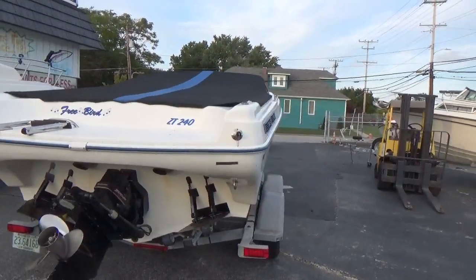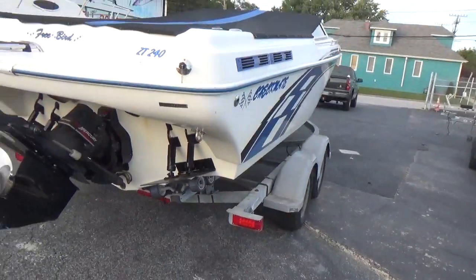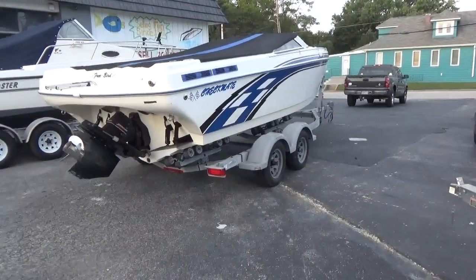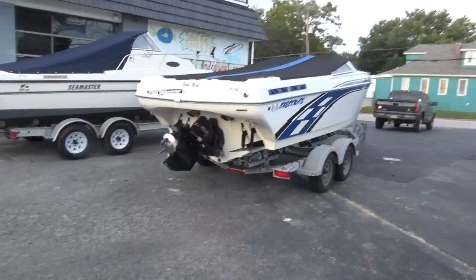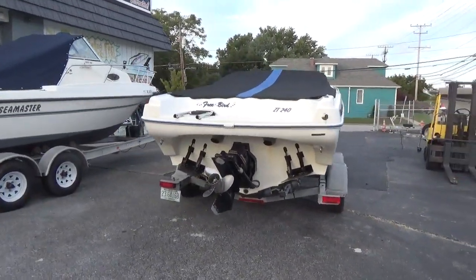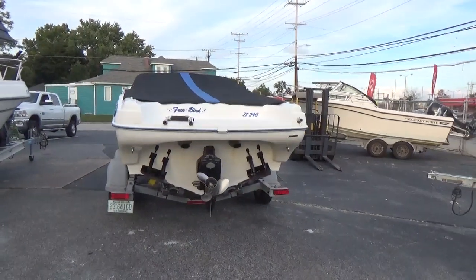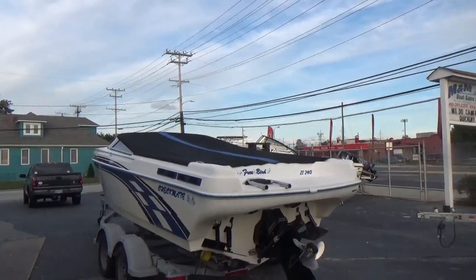It's a 56 to 57 mile an hour boat. The year is 2002. Hours on it are somewhere in that 300-ish range, if that much. It has a swim platform and drop down steps for boarding. This does not come with the trailer — it's strictly the boat.